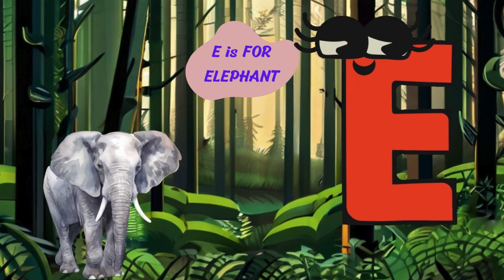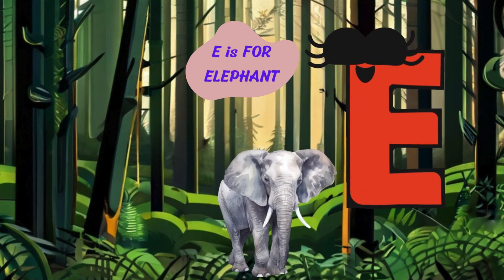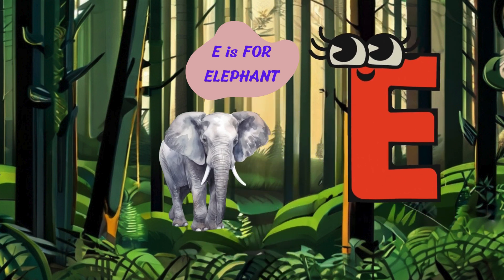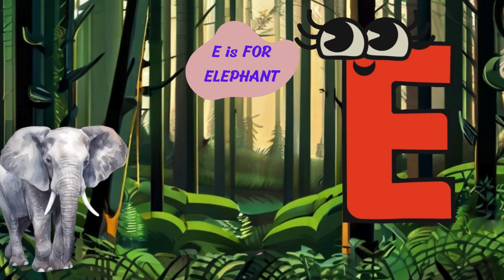Let's explore the letter E. E is for elephant. Trumpet, trumpet. I'm an elephant with my long trunk and big ears. I live in the jungle and love to splash in the water.